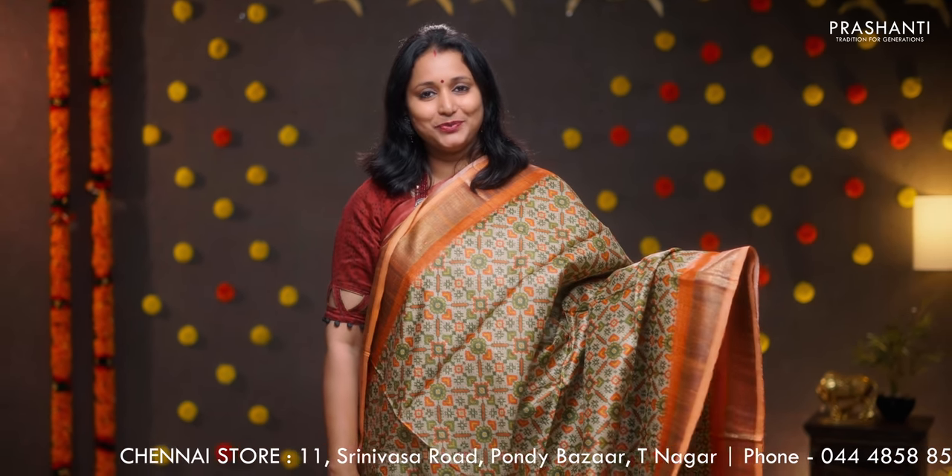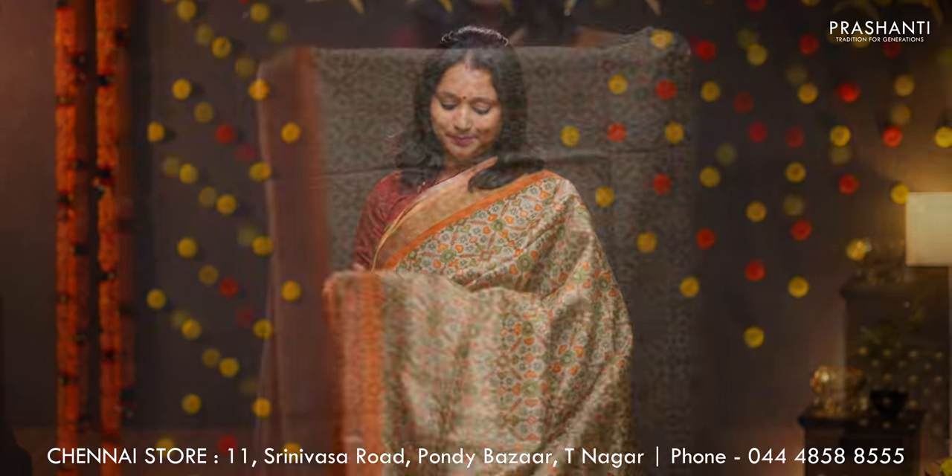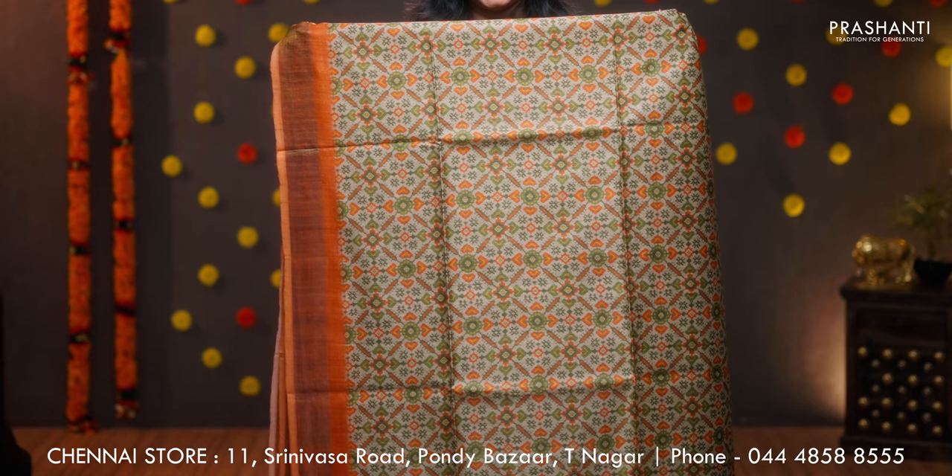Beige with orange and green — one more pretty saree with contrast kadi zari borders. All over ikat style prints running throughout the body. The same prints get repeated along the pallu as well. This has got a printed blouse, priced at 7100.